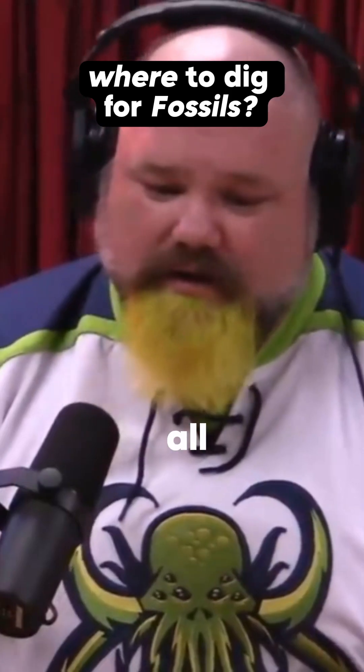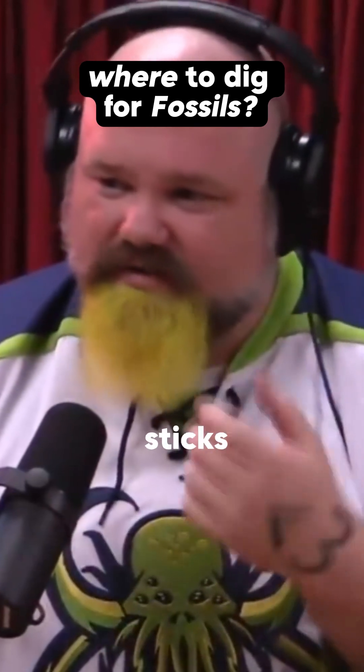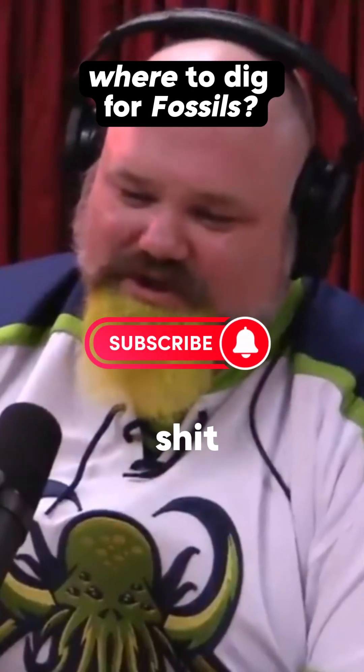You don't find anything, then all of a sudden you find this tiny little scrap of something. You pick it up and lick it — if it sticks to your tongue it's likely a fossil — and then you start looking for more. The best way to find fossils is from material eroding out from the surface.